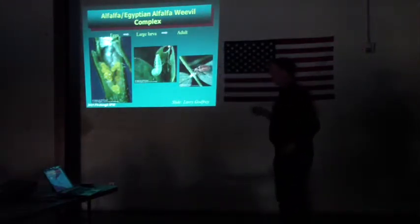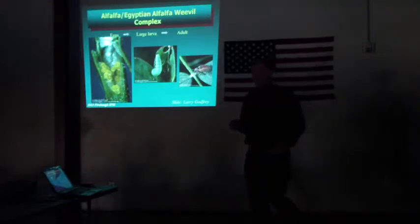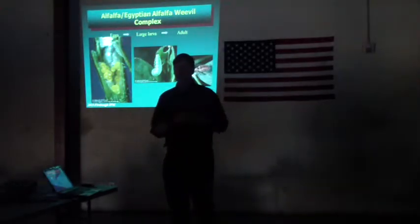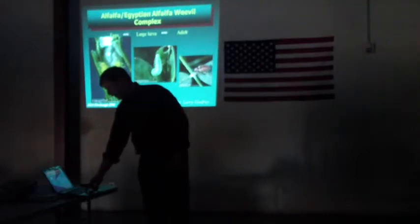The Egyptian alfalfa weevil starts off as an egg, usually late in the fall, deposited in the stems. It emerges in the early part of spring as larvae and generates basically one generation a year. The larval stage chews alfalfa leaves pretty voraciously and is really the dangerous stage of this pest. It then flies off as an adult to aestivate during the summer and starts the whole cycle over again in the fall. This is one we see pretty much every year.